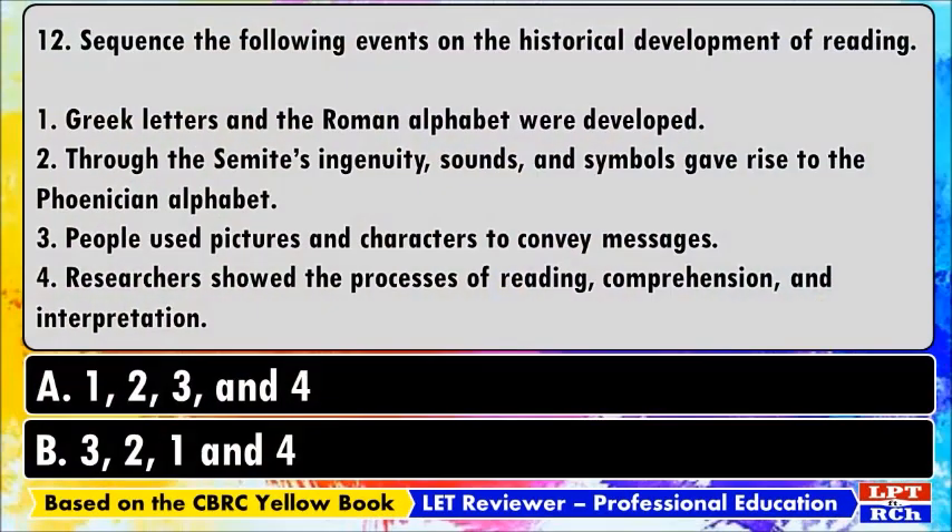Number twelve: sequence the following events on the historical development of reading. 1) Greek letters and the Roman alphabet were developed. 2) Through the Semites' ingenuity, sounds and symbols gave rise to the Phoenician alphabet. 3) People used pictures and characters to convey messages. 4) Researchers showed the processes of reading comprehension and interpretation. A) 1, 2, 3, and 4. B) 3, 2, 1, and 4.